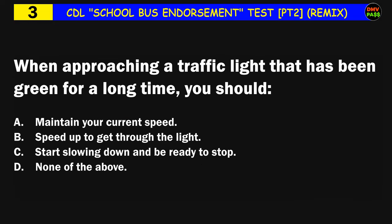Question number three: When approaching a traffic light that has been green for a long time, you should: A) maintain your current speed, B) speed up to get through the light, C) start slowing down and be ready to stop, D) none of the above. The correct answer is C: start slowing down and be ready to stop.